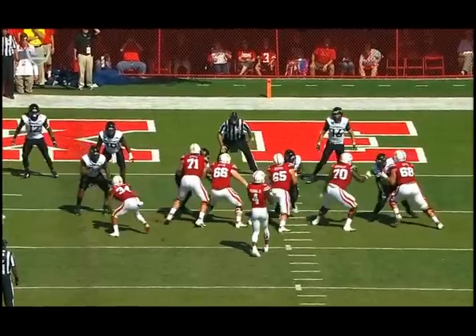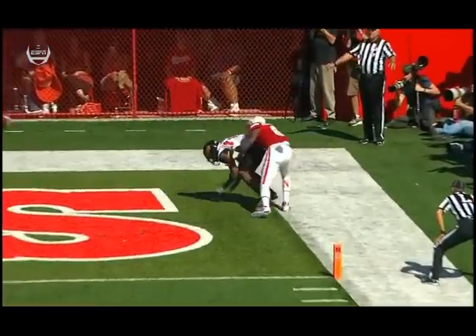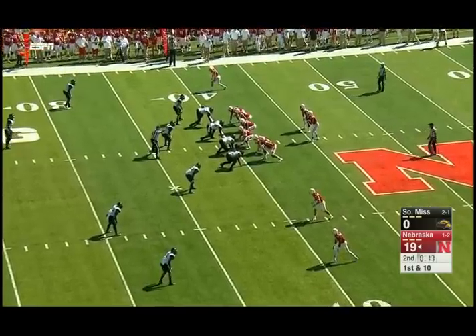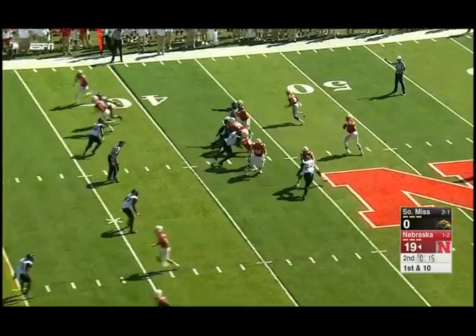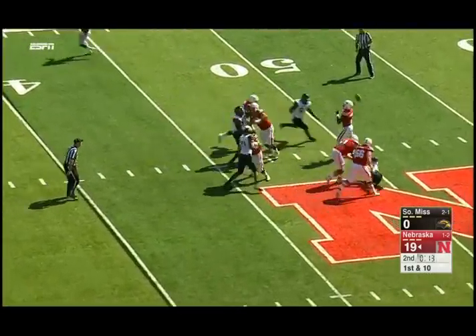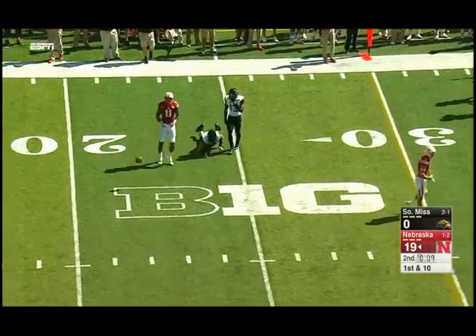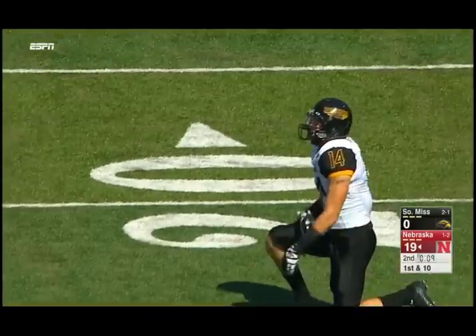Nowhere to go for Armstrong to throw the football, so Drew Brown back out there. They go out of the gun. Pocket breaks down — dangerous play, almost a tip drill. Picked off. Kalen Reed came up to knock that away.